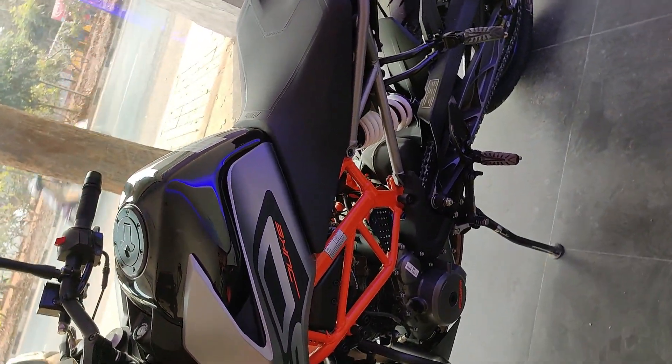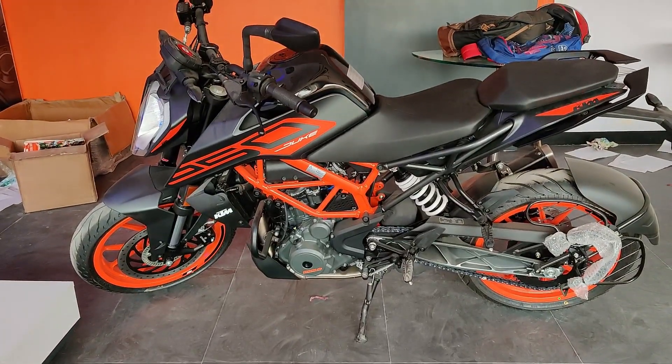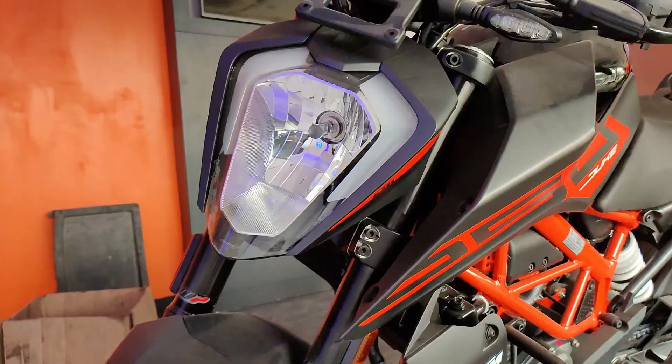The bookings and deliveries are complete. If you want to get a Duke 250, then you should definitely visit the KTM showroom.